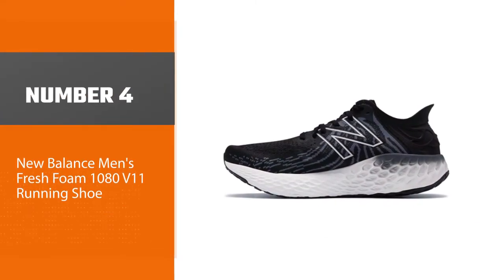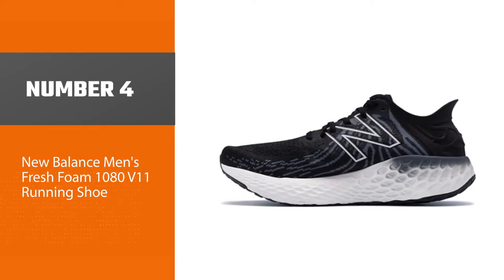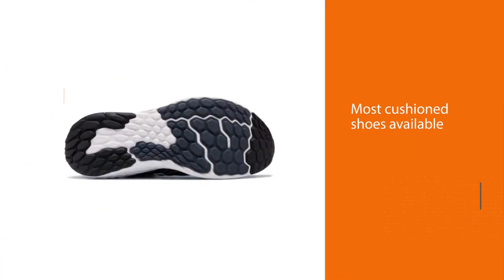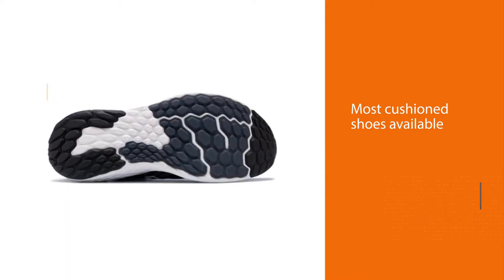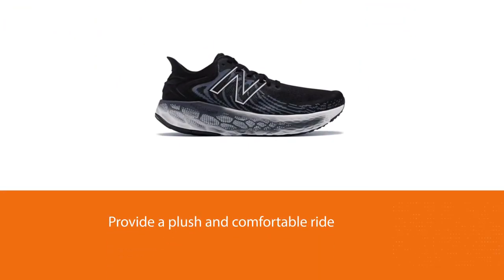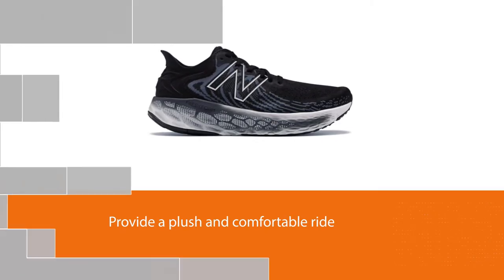Number 4: New Balance Men's Fresh Foam 1080 V11 Running Shoe. The New Balance 1080 V11 running shoes come in many width options, ranging from narrow to extra wide. This is good news for those with narrow feet. The 1080 is one of the most cushioned shoes available, and the most cushioned shoe for narrow feet.